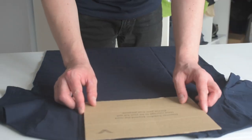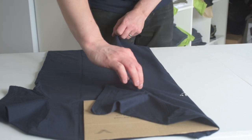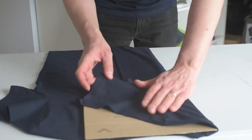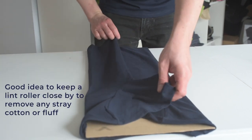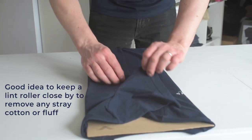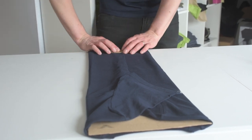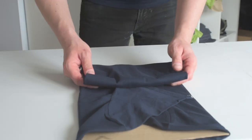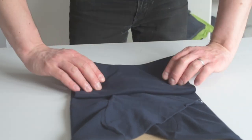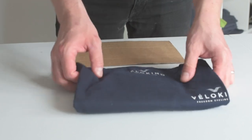The t-shirt goes face down, I place the template in a central position, fold each side over, straighten the sleeves out, tuck the hang tag in, fold from the bottom once, twice, and then to the top — and there we have a folded t-shirt.